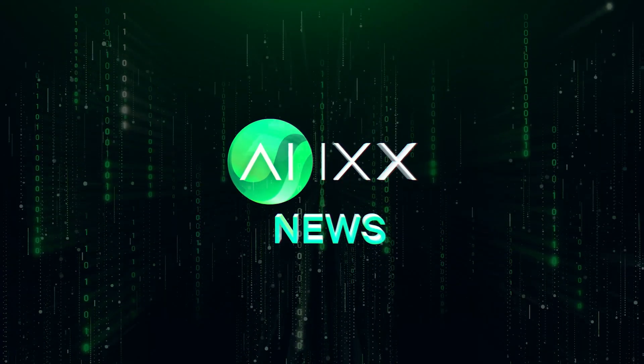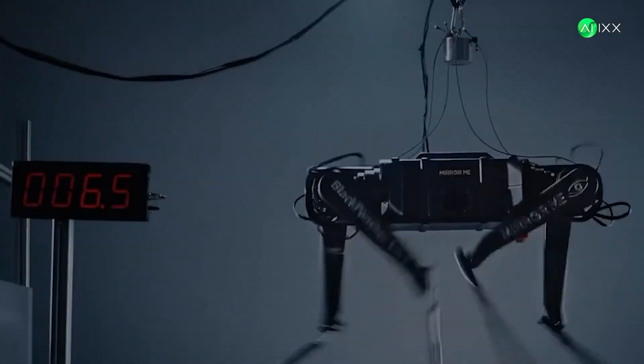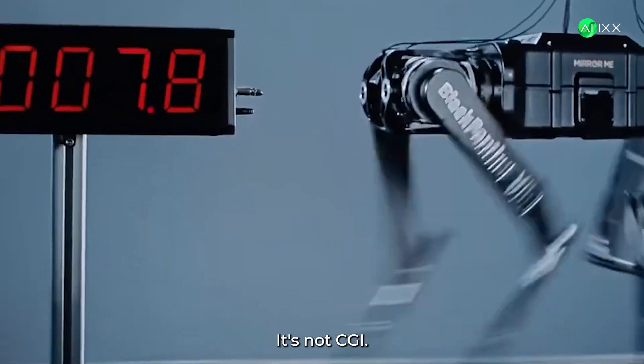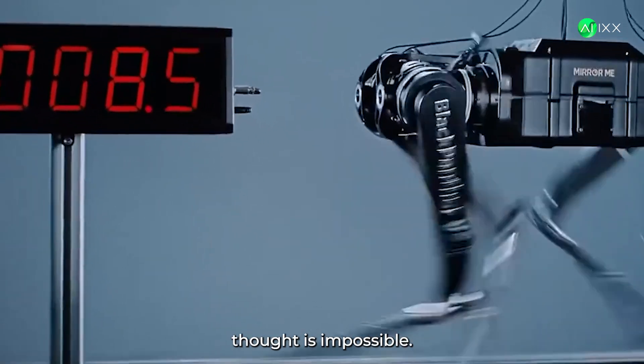This is AIX, your daily dose of AI news. What you're seeing isn't sped up. It's not CGI. It's something that a lot thought is impossible.